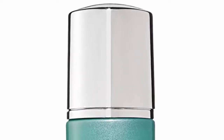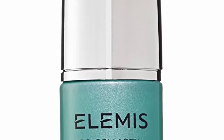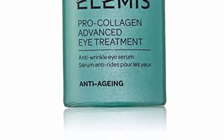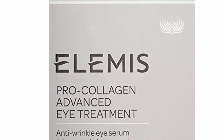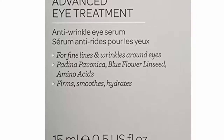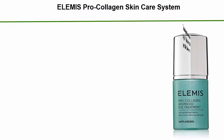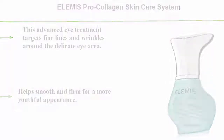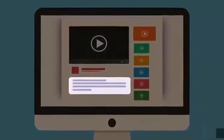Top 4: Elami's Pro Collagen Skin Care System. This advanced eye treatment targets fine lines and wrinkles around the delicate eye area. Helps smooth and firm for a more youthful appearance. Check out the description for more information and the latest price.